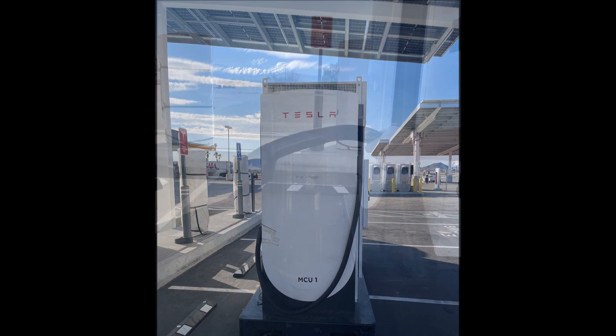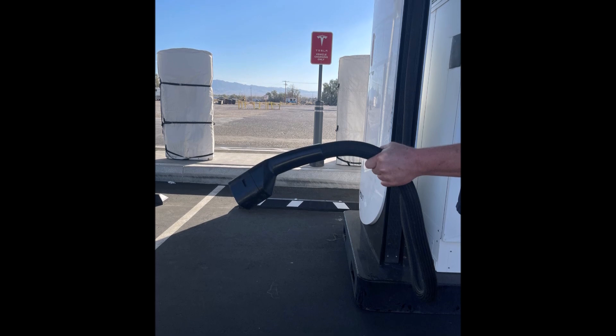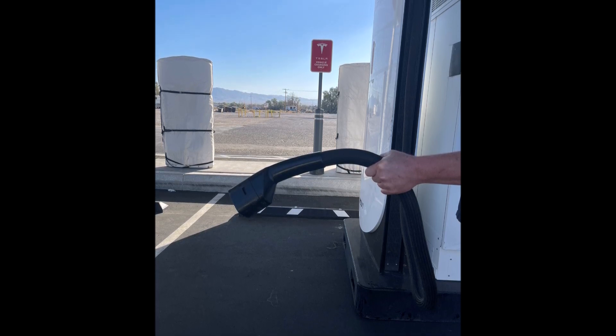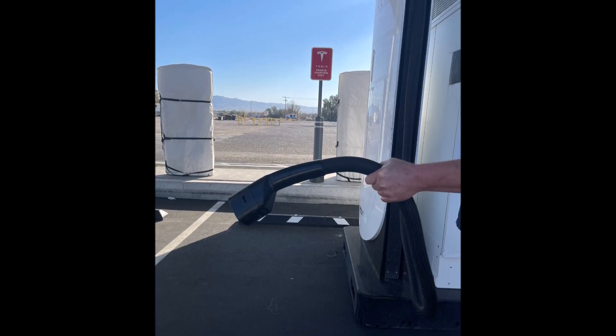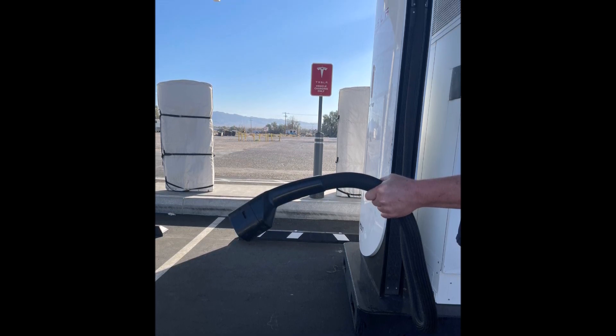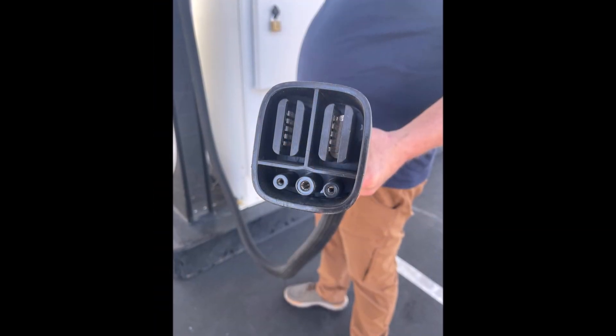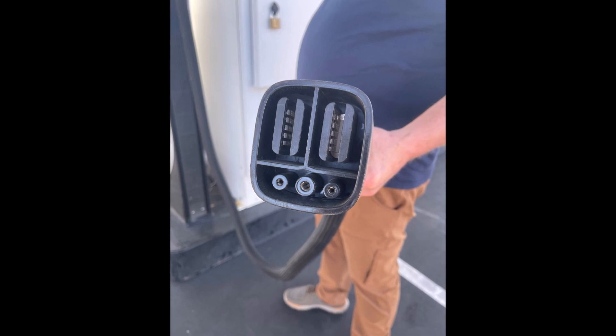Will the Cybertruck be able to use the mega charger? It is likely that the Cybertruck will be able to use the mega charger. Tesla CEO Elon Musk has said that the Cybertruck will have two charging ports — one for regular Superchargers and one for mega chargers — which would allow the Cybertruck to take advantage of the faster charging speeds of the mega charger.